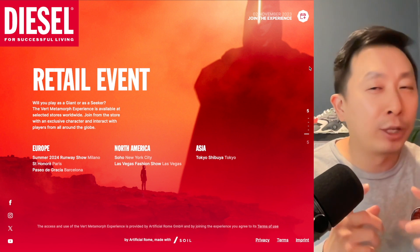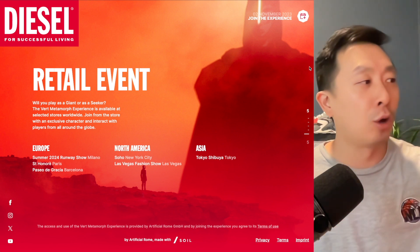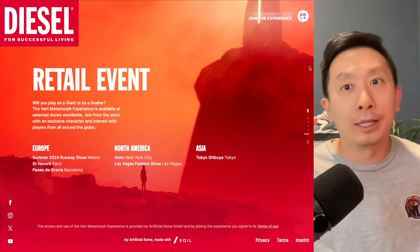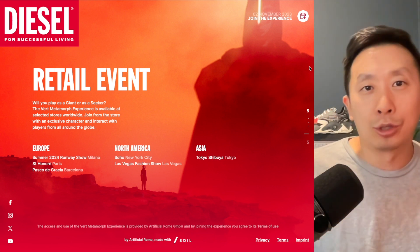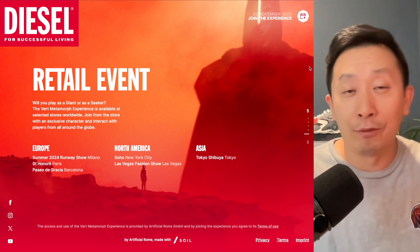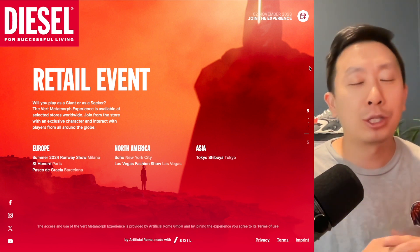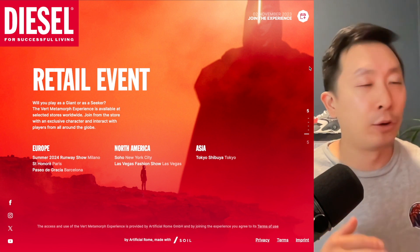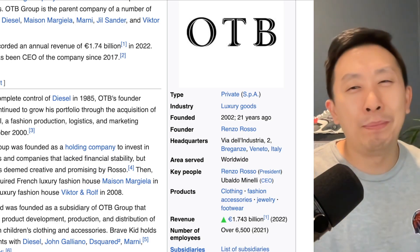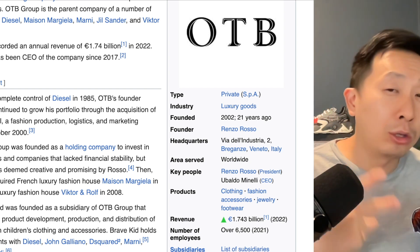If you just have the participant avatar — meaning you don't have the watch — you probably don't get those special characters and enhanced powers. If you're in America, there are only two stores with in-person activations for purchases: Soho New York and Las Vegas. None in California, so I won't be going to a store. It would have been really cool to see an in-store NFT activation with a metaverse play and a watch — unfortunately I don't live around there, but if you do, check it out and send me pictures.